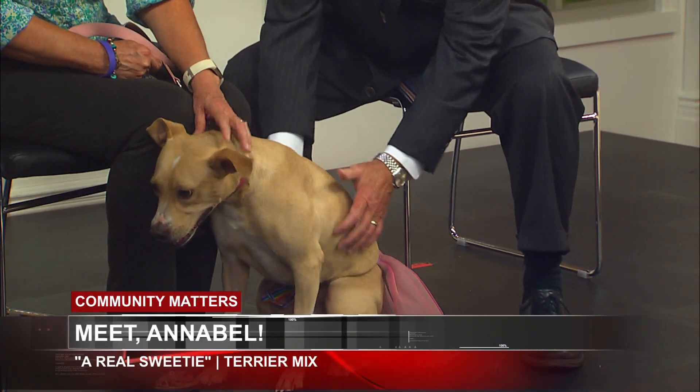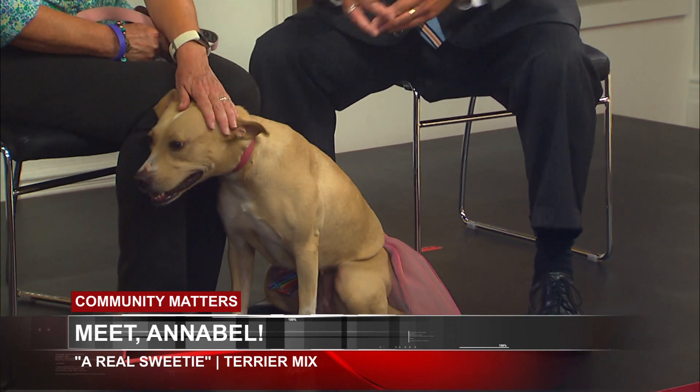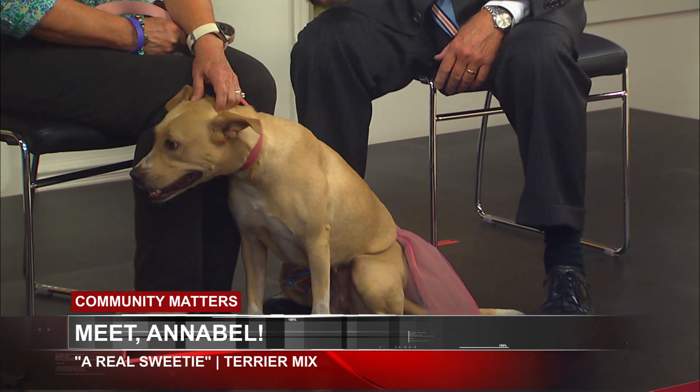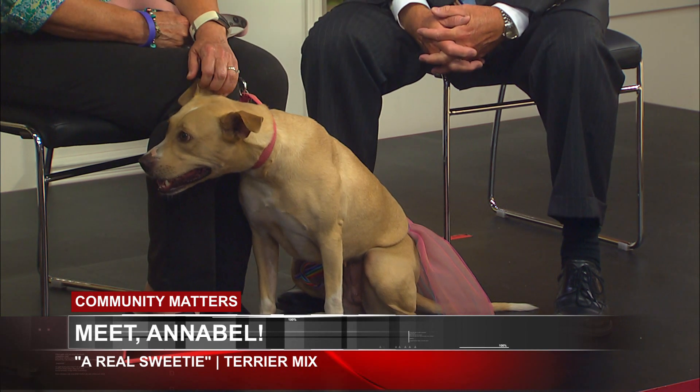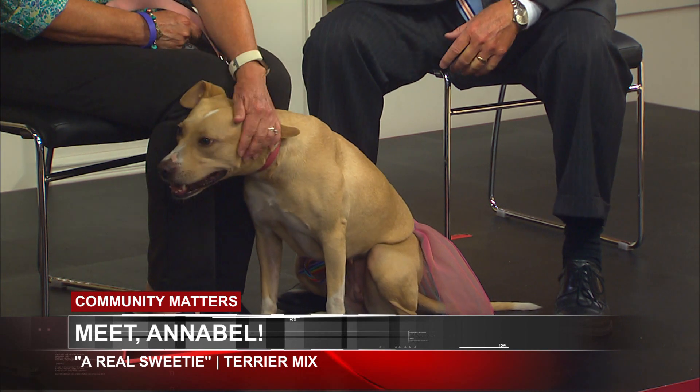Annabelle is so sweet, and she needs a home. She's very, very friendly. All of your dogs are, but she's just loving to everybody here. This is the best, the sweetest, the most wonderful dog that you could imagine.